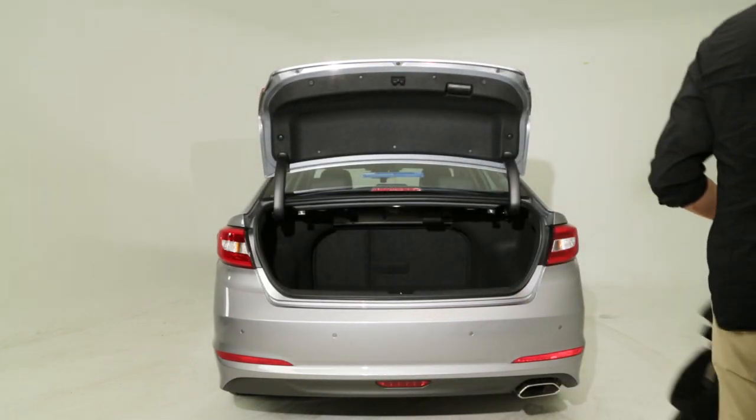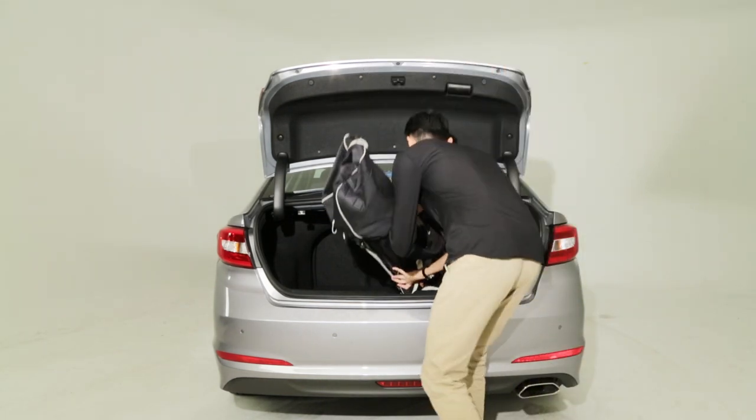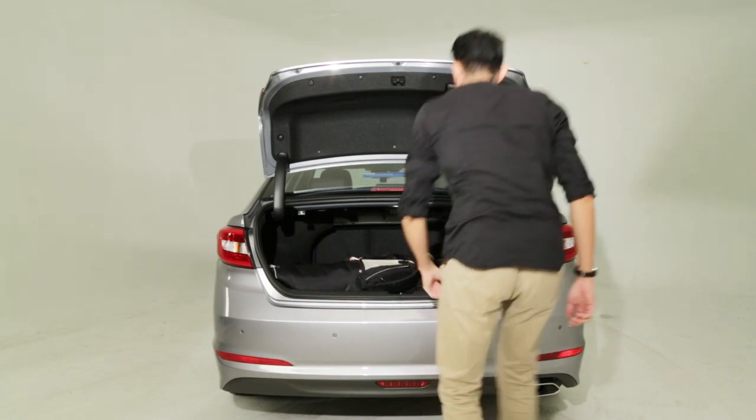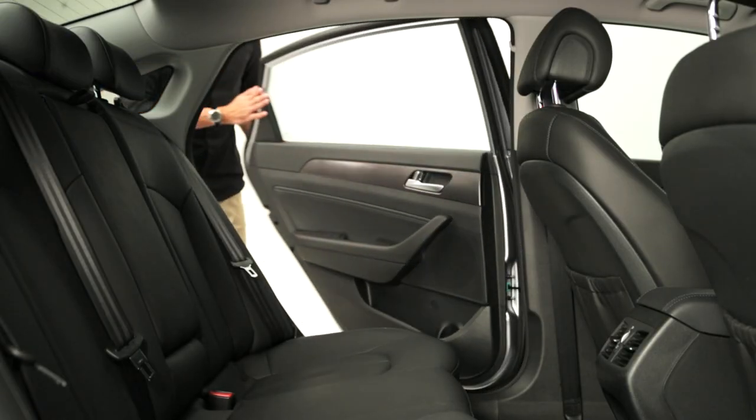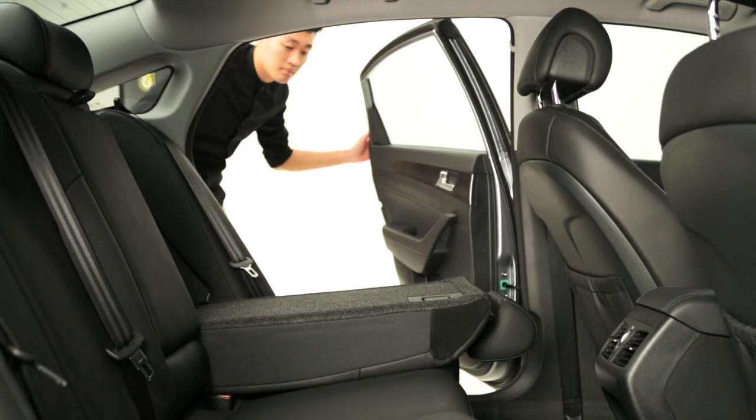Hyundai says it can fit up to 4 golf bags at a time. But the boot opening itself is quite small, which can be restrictive for larger items. Also, the rear seats do fold down for extra load space, but not completely flat.